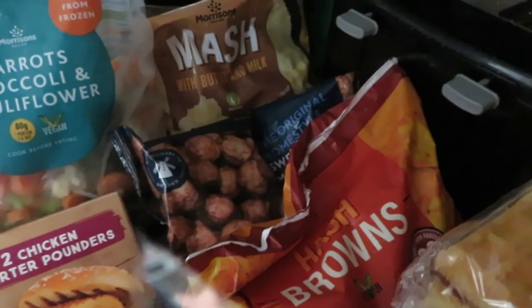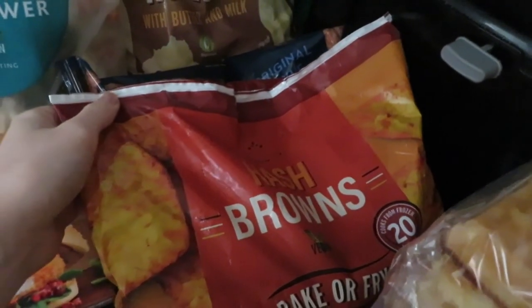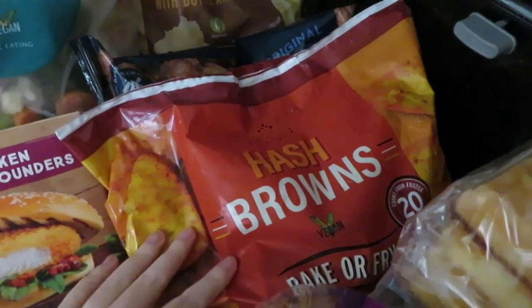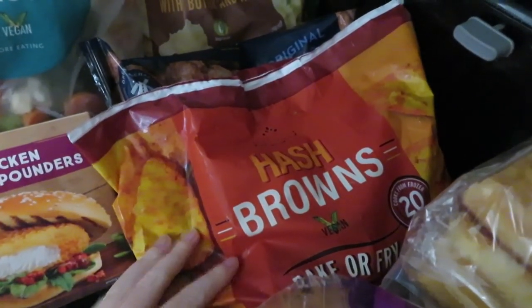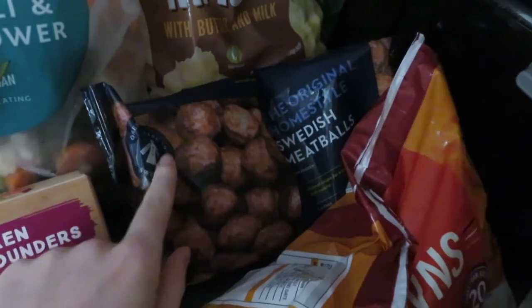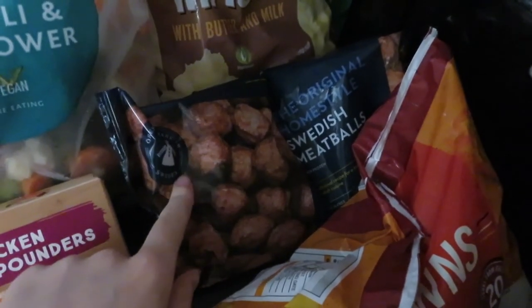On to the frozen section — we don't have too much but we do have a little bit. We've got some hash browns. We love hash browns in this house — we're going to be having breakfast wraps. And also if you want a fry up during the week, we do love a fry up. Then we've got some meatballs. I was going to get the fresh ones but these are really good — these taste like IKEA meatballs. So if you like IKEA meatballs, get these ones; they're really yummy.